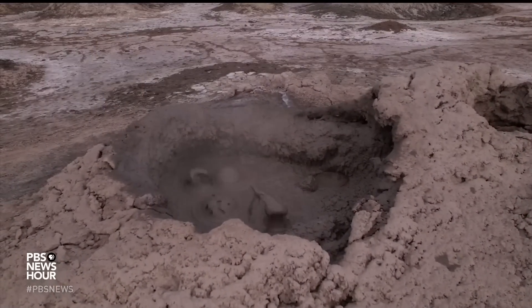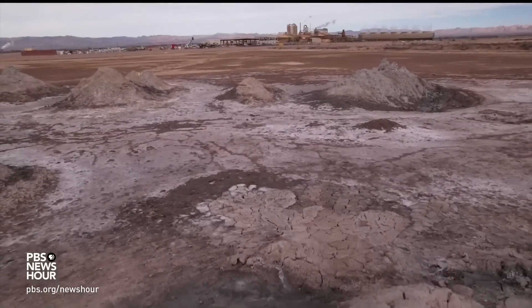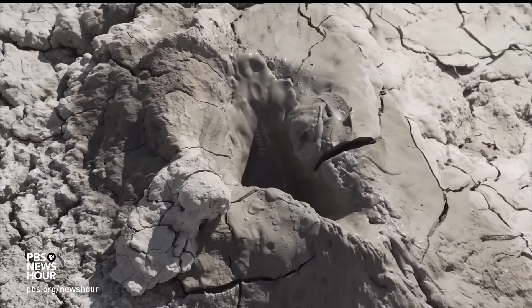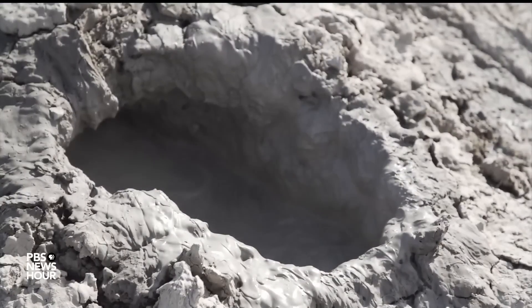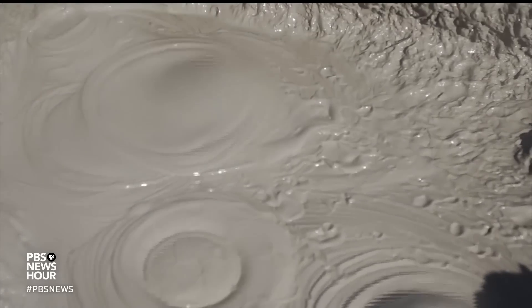In the most southeastern stretch of the Southern California desert sits a most unusual piece of the planet. It's like a Dr. Seuss book with sound effects. It's fascinating. What we're hearing is CO2. Carbon dioxide is generated by reactions between superheated salty water called brine and rock deep in the bowels of the earth.